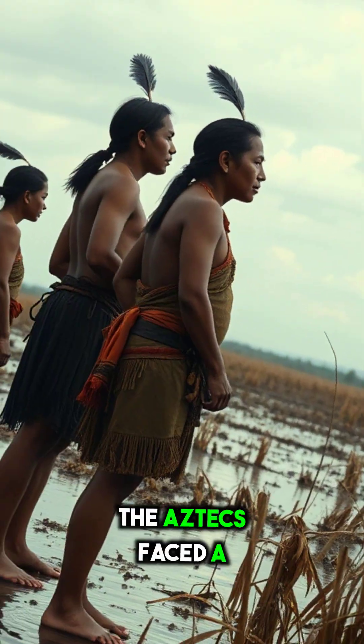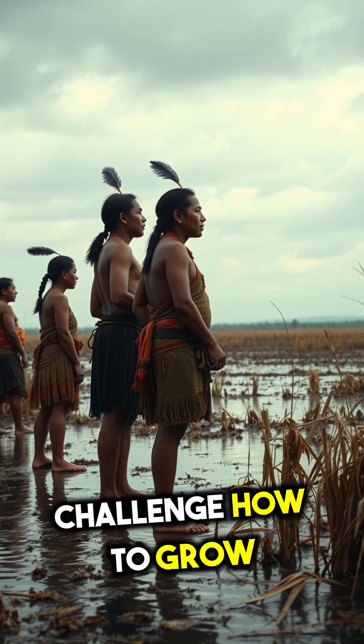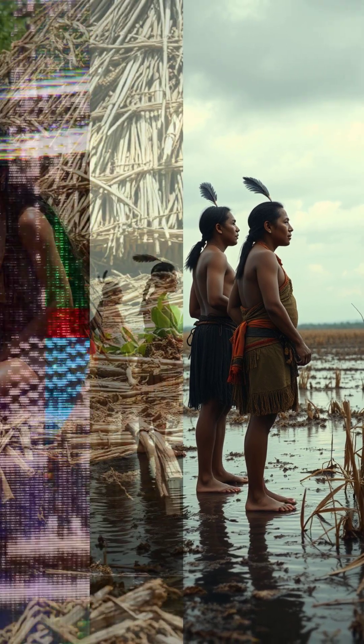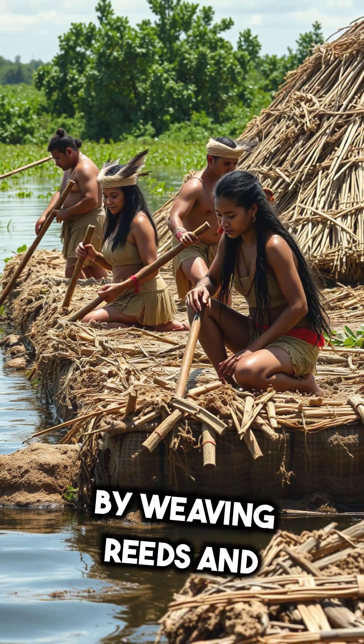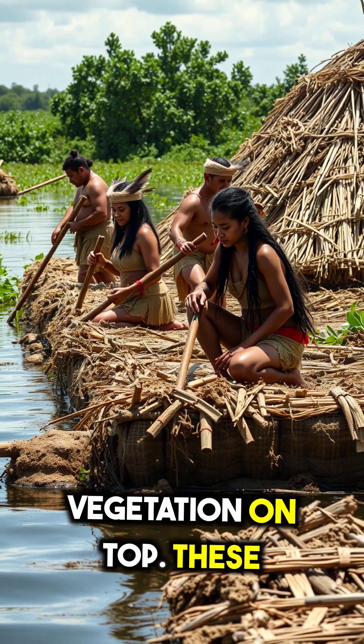Around the 14th century, the Aztecs faced a challenge: how to grow enough food on swampy land. Their genius answer? They created Chinampas — man-made islands made by weaving reeds and piling mud and vegetation on top.